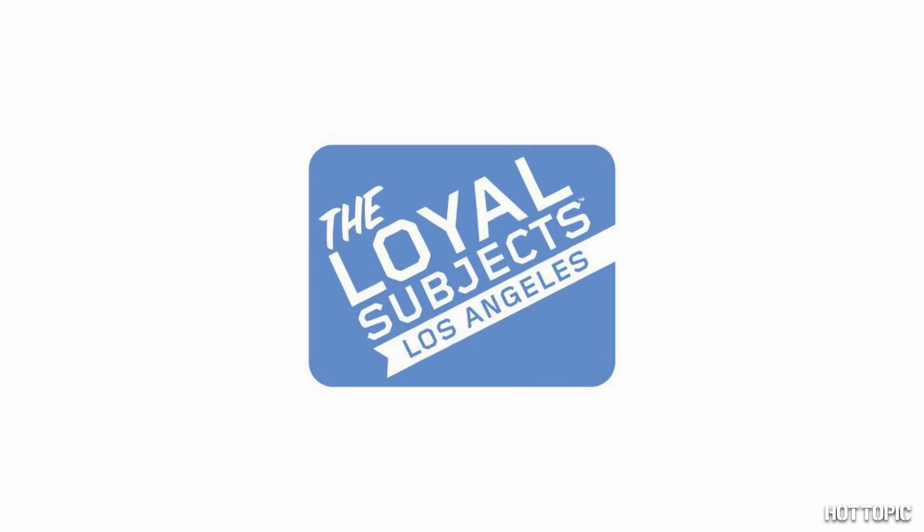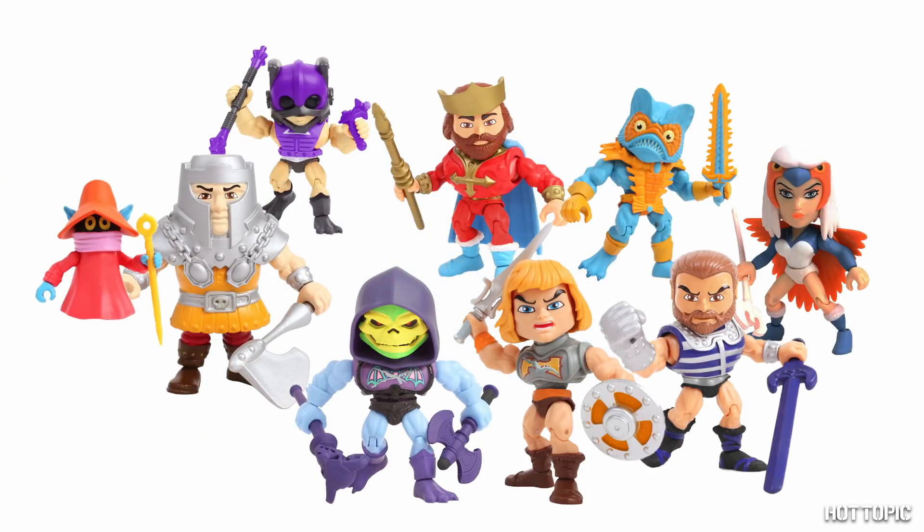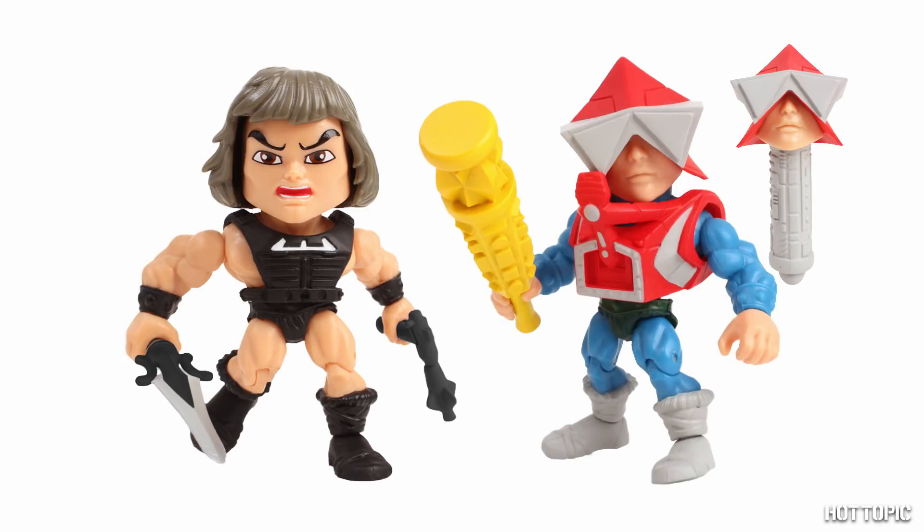From the Loyal Subjects, we have Wave 2 of Masters of the Universe Action Vinyl. Our whole set has Battle Damage Armor, and we have two exclusives, Wundar and Mekanek. Also, as always, there are ultra rare chases too.